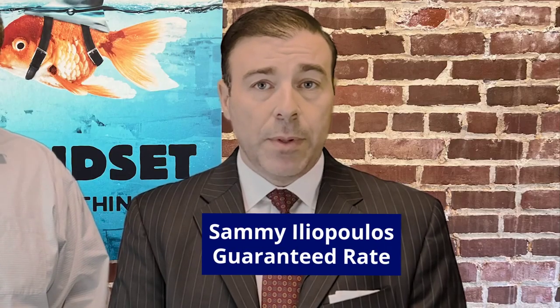Hey, it's Jeff Chubb. I'm a retired investment banker turned real estate agent that sold more than 1,000 houses. And I'm here with Sammy Eliopoulos, and I work with Guaranteed Rate, and I'm one of the top loan officers in the United States.